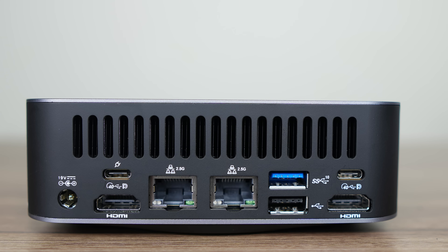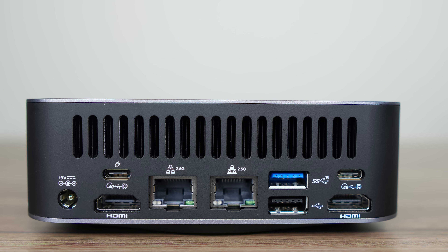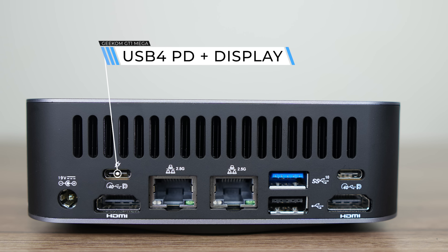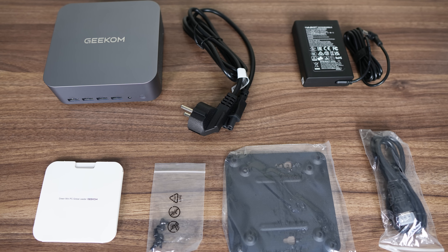People have been requesting Geekom add dual LAN, and here it is making its debut. Both are Intel 2.5 gigabit. For displays, there's dual HDMI 2.0, which tops out at 4K60. If you need more bandwidth for your displays, you can use the USB 4 ports, which top out at 8K, and together with HDMI allow for four displays. The USB 4 port with a power plug icon also supports being powered by USB-C and has display out at the same time — it worked fine with my USB-C monitor, and is also something previous Geekom units didn't support. Along with the mini PC, there's a compact 120W power supply, HDMI, VESA mount, and screws.